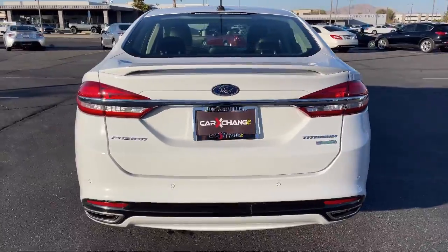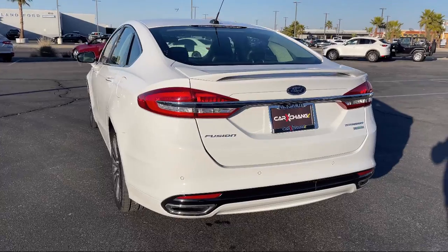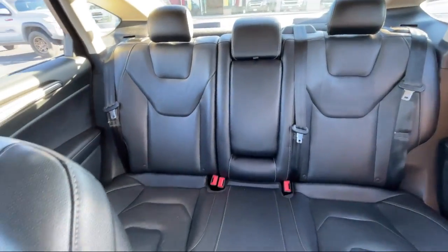It also features alloy wheels, air conditioning, rear seat center armrest, and has less than 85,000 miles on the odometer.